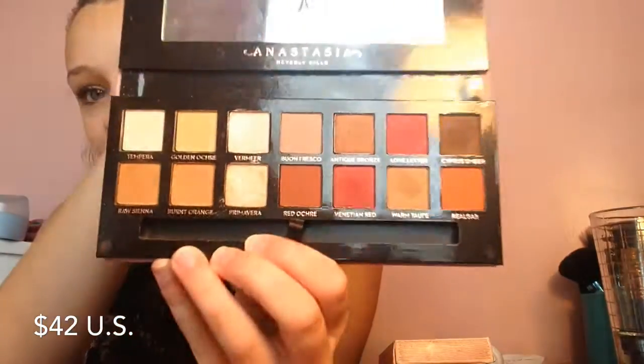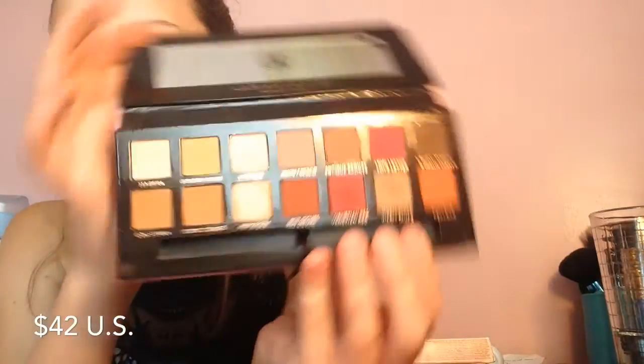I recently got — about two or three weeks ago — the Modern Renaissance Palette from Anastasia. It's gorgeous. At first, looking at these shades I thought I'd never use them — they're very, very warm-toned — but they're really pretty. Let me swatch a couple: Love Letter, Sirius Umber, Primavera, Buon Fresco, and Antique Bronze. They're so pretty.